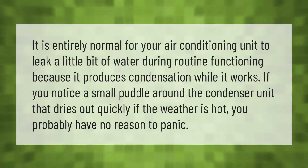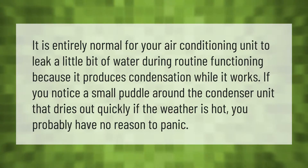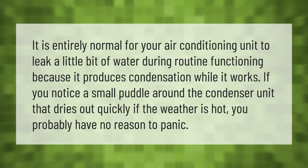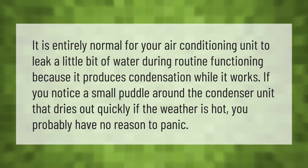It is entirely normal for your air conditioning unit to leak a little bit of water during routine operation, because it produces condensation while it works. If you notice a small puddle around the condenser unit that dries out quickly when the weather is hot, you probably have no reason to panic.